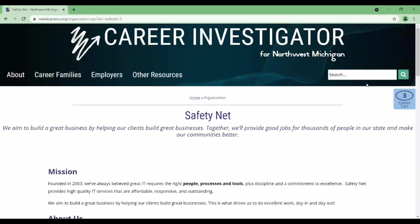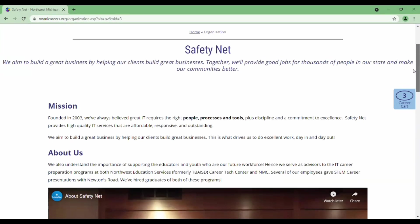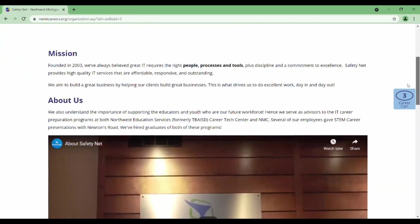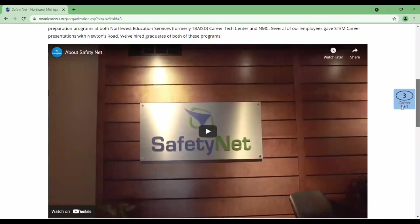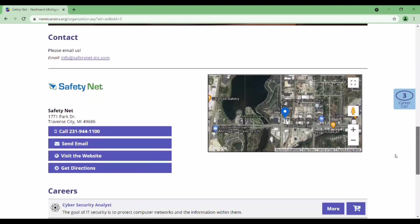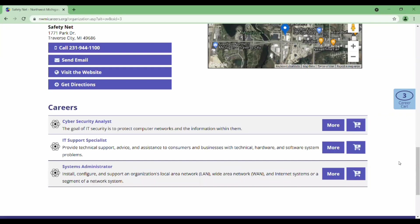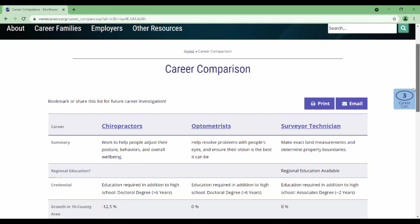Logos for companies are clickable, where you can then see an employer profile, where they have made a description of their business just for you, including the ways that they support young people in exploring careers with them. There's contact information and some details around that contact, and more importantly, all of the STEM-related careers that they hire.